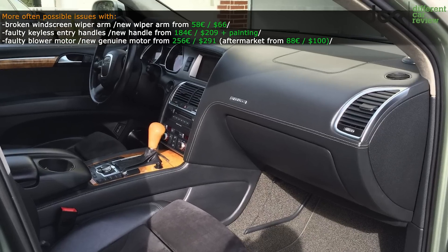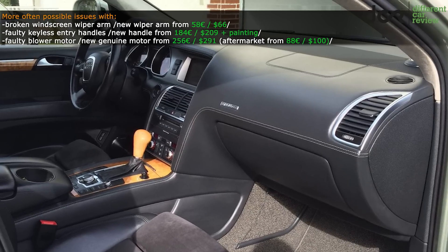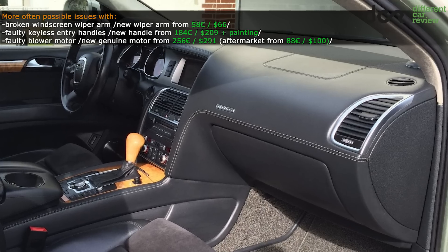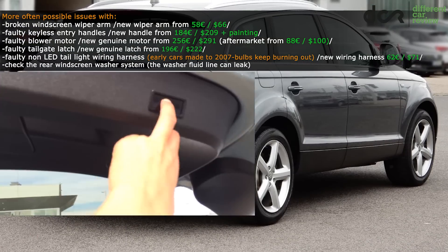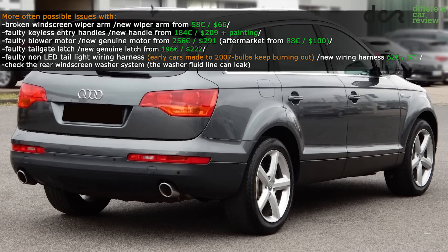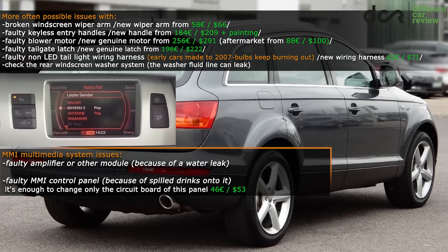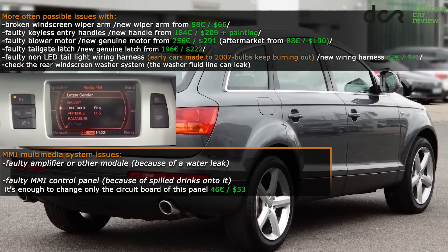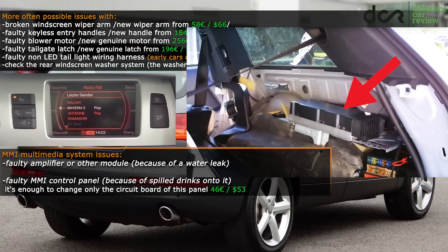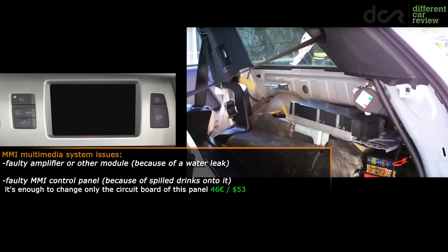The blower motor can simply stop working. It's located behind the glove box and there are even videos on how to replace it, so it's not a hard job. You should also check the electronically operated tailgate — if it's not closing properly, then most probably the latch is faulty. And last but not least, there is the MMI multimedia system which can stop working, most of the time because of a failed amplifier, which fails because of a well-known water leak. Water will cause premature death of some of the electronic modules.